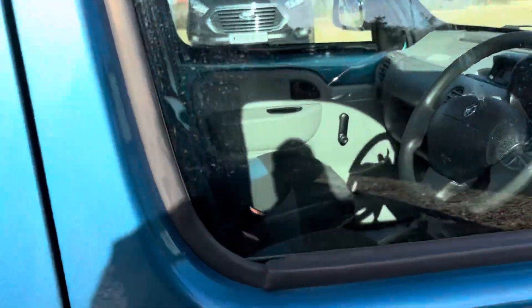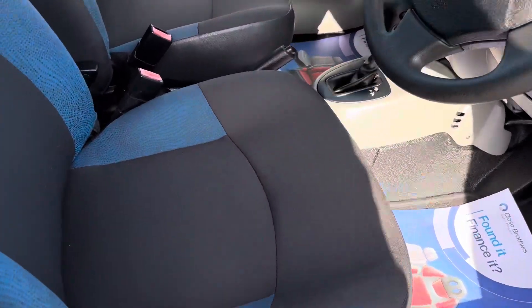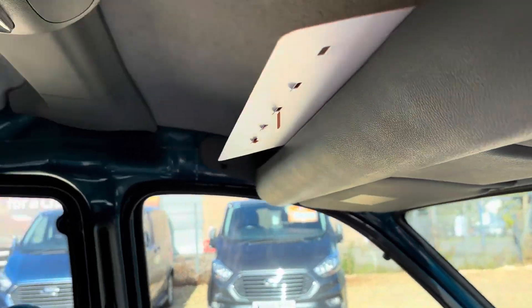It's a 1.6 automatic, and the inside is nigh on immaculate. I don't think you'll find a tidier 2008 vehicle. Got the storage above the head there.